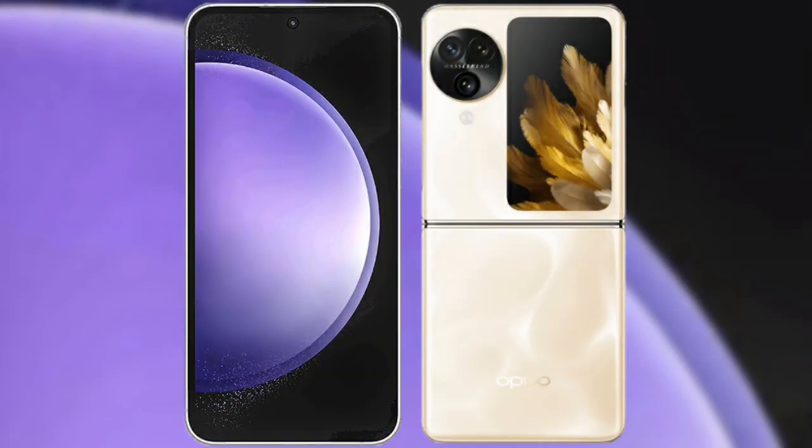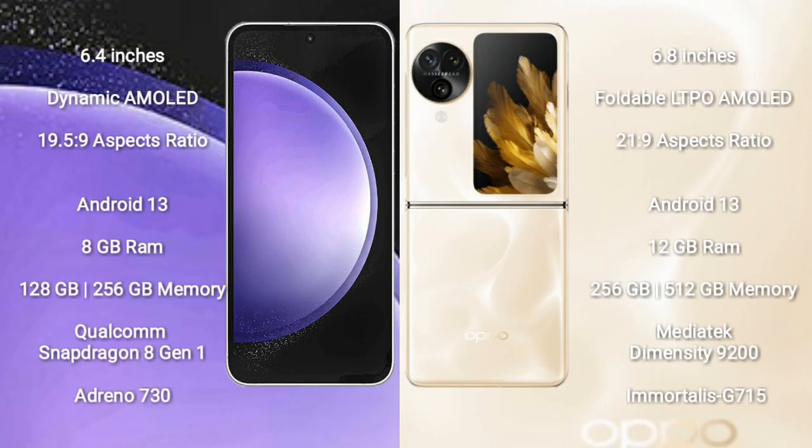I will compare the new Samsung Galaxy S23 FE with the Oppo Find N3 Flip. The Samsung Galaxy S23 FE comes with a 6.4-inch Dynamic AMOLED display with an aspect ratio of 19.5:9. The Oppo Find N3 Flip comes with a 6.8-inch foldable LTPO AMOLED display with an aspect ratio of 21:9. Both devices run on the Android 13 operating system.